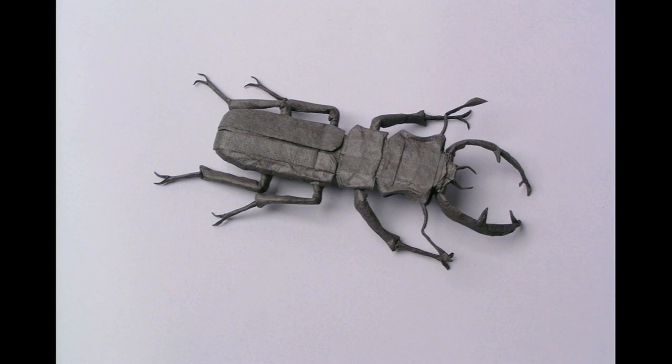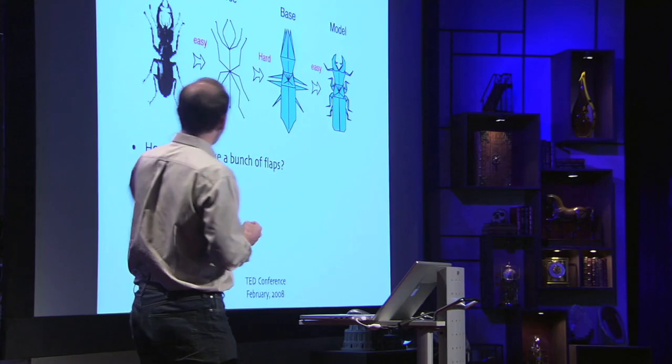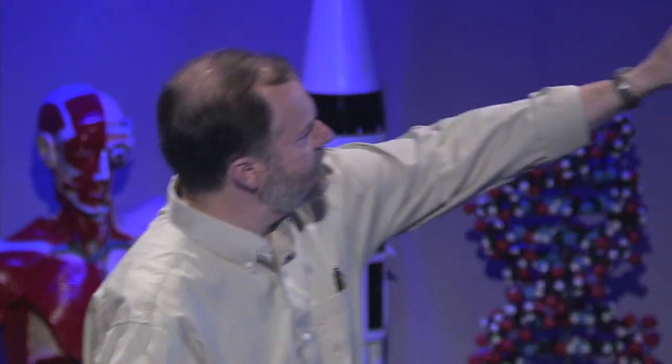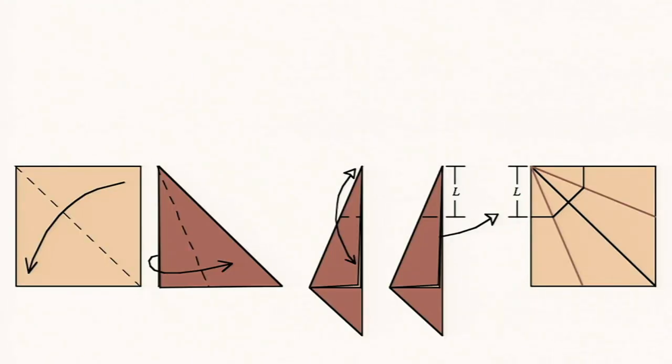So how do we do that? We break it down into a few smaller steps. I start with my idea, I abstract it — what's the most abstract form? It's a stick figure. And from that stick figure, I somehow have to get to a folded shape that has a part for every bit of the subject, a flap for every leg. Then once I have that folded shape — the base — you can make the legs narrower, bend them, and turn it into the finished shape. That middle step, going from the abstract description to the folded shape, is hard. But that's where the mathematical ideas get us over the hump. How would you make a single flap? Take a square, fold it in half, fold it in half again, fold it again until it gets long and narrow — that's a flap. I could use that for a leg, an arm, anything like that.